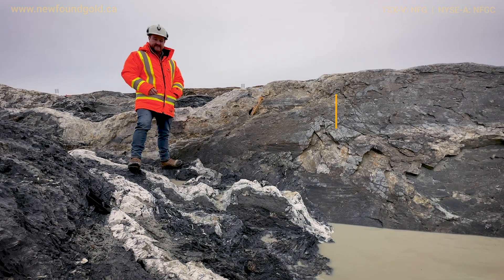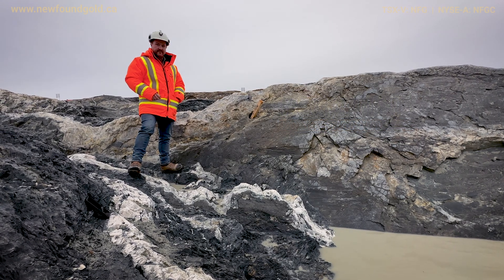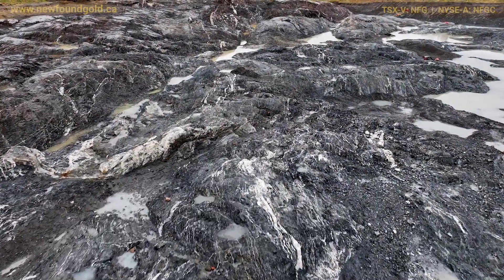Hi, I'm Greg Matheson, the Chief Operating Officer for New Found Gold. We're out here on a cold November day in the Keats Trench, looking at one of the veins that was exposed and included in our model.